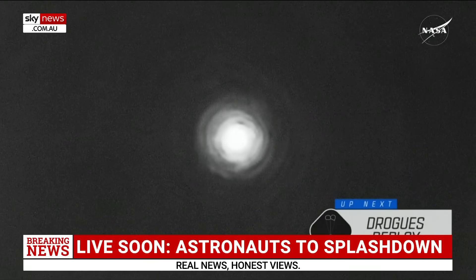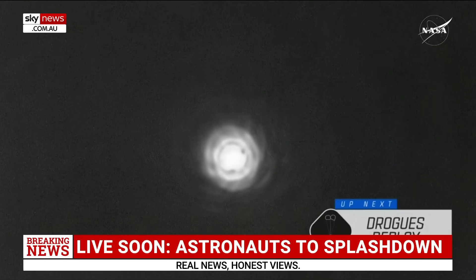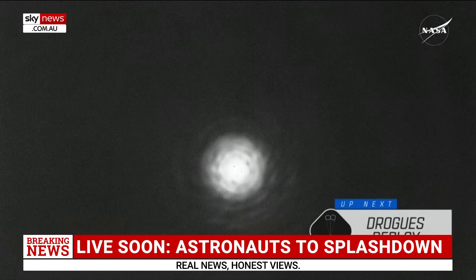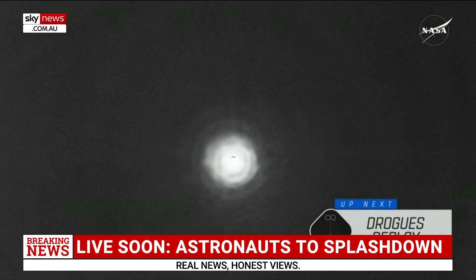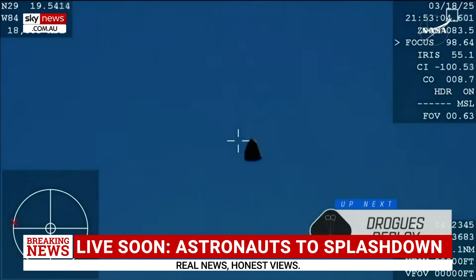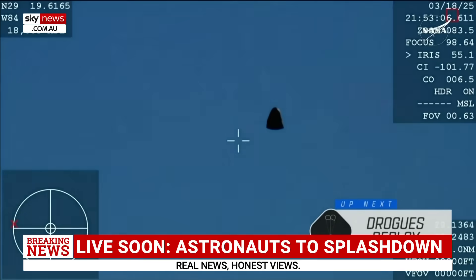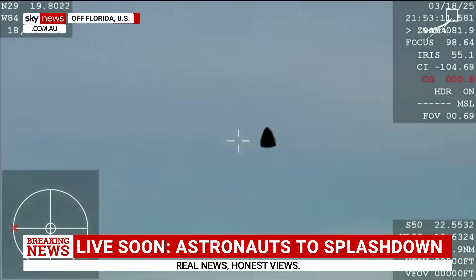Everything's looking pretty good going by the comms from Crew 9 and Mission Control. We have pristine weather conditions for this descent and eventual splashdown off the coast of Tallahassee, Florida. This is the self-flying Dragon capsule that you're watching — it has been used before and is in good shape after the rigors it was put through upon re-entry and a 17-hour flight from the International Space Station. You'll soon see four rather large parachutes deploy as it splashes down.